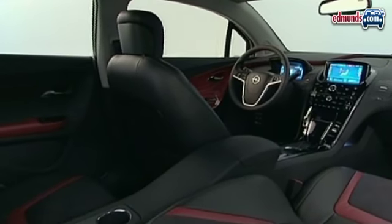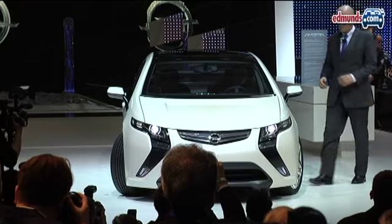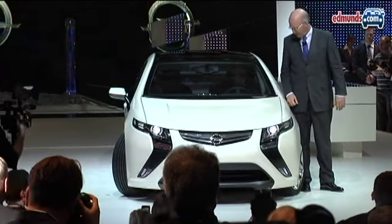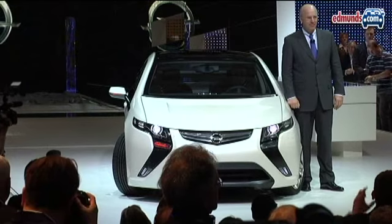The production version of the Ampera is due in late 2010 or early 2011, and is expected to be marketed in Europe under the Opel and Vauxhall brands.